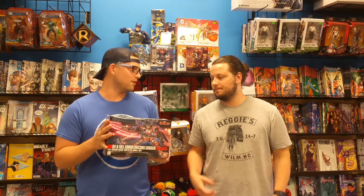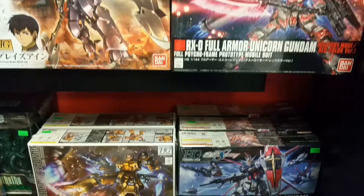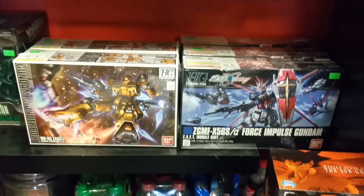We just got in a ton of Gundam models. We've been waiting forever. You've been asking, we've been waiting. We ordered a ton of them and half of our orders came in. These things are incredible. We've got some new ones, some of the higher-grade ones, more complicated ones, some of the less complicated ones — just everything for everybody.